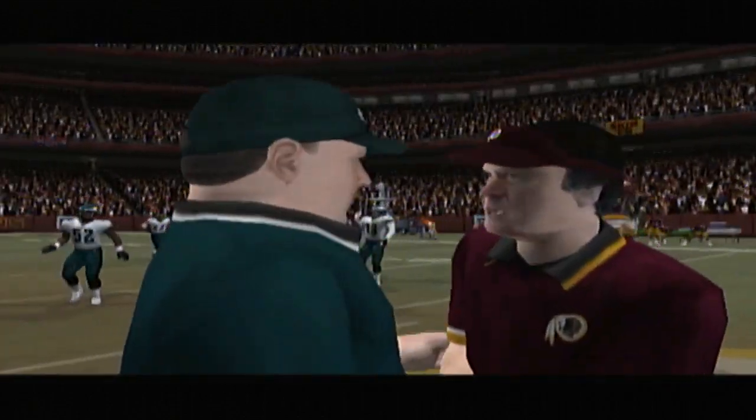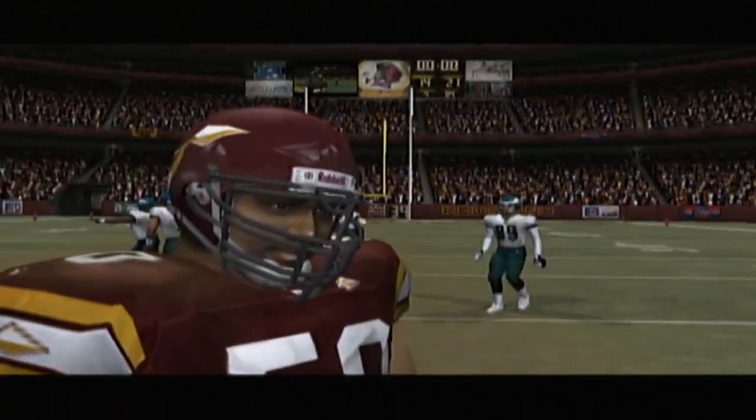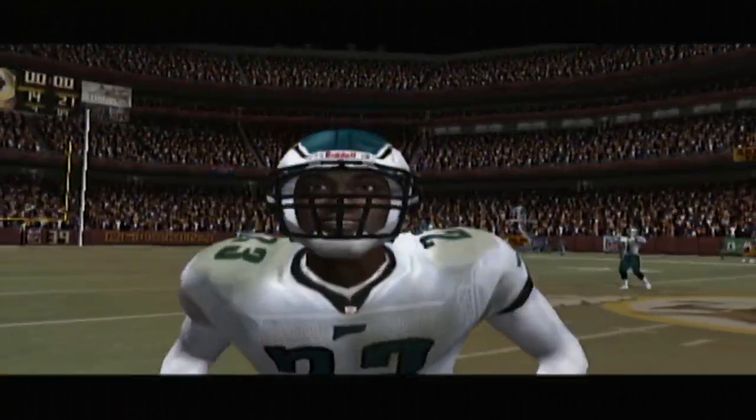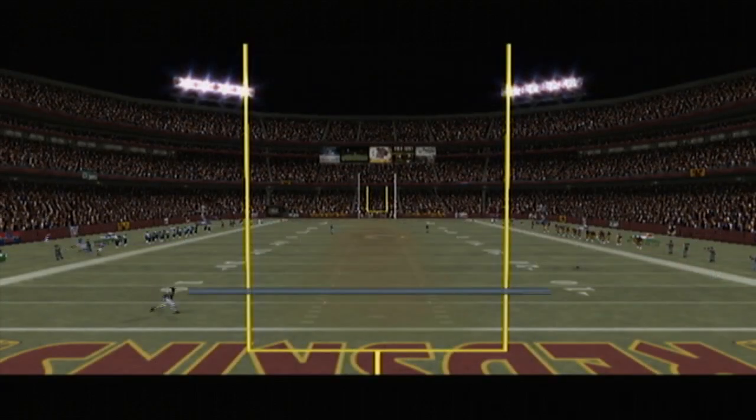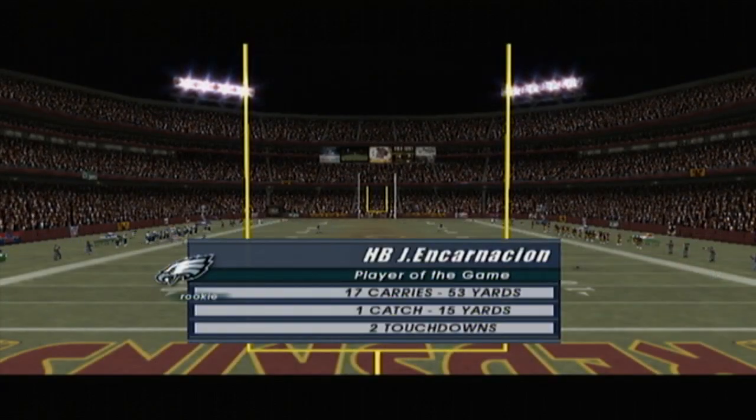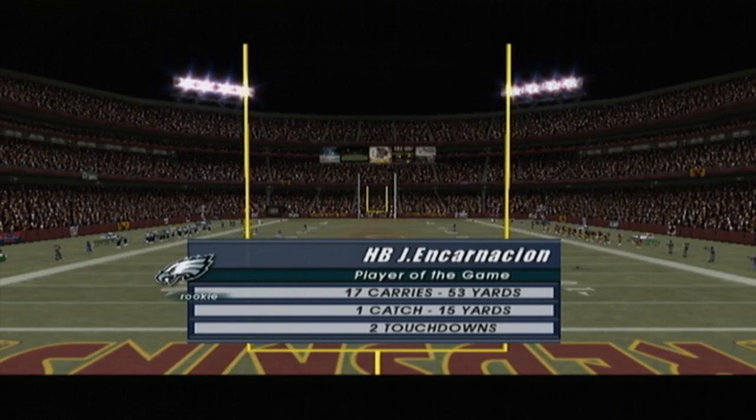Reminder to join us next week for another high-powered matchup. Stay tuned now for your late local news, or on the West Coast your normal programming. This has been a presentation of EA Sports — I'm Al Michaels, and for our entire crew, good night.